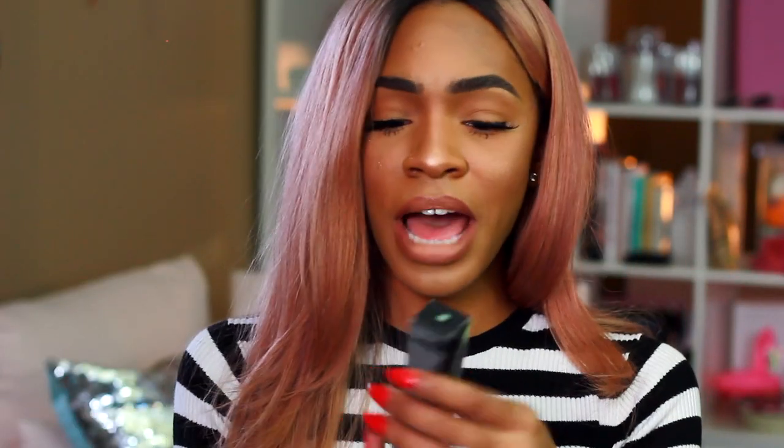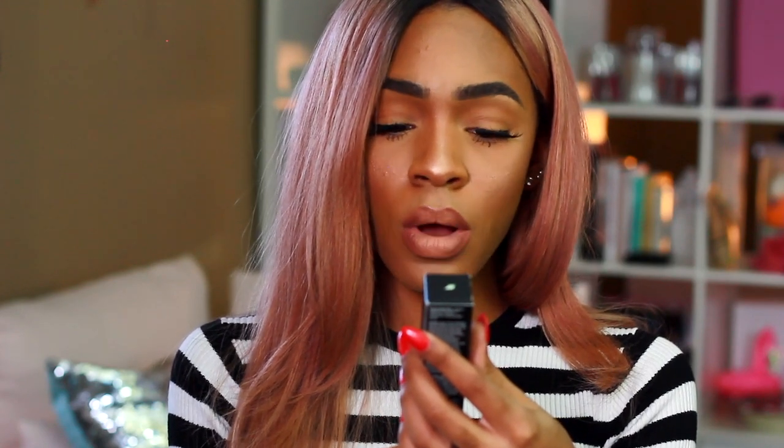I also got the Boscia White Charcoal Mattifying Makeup Setting Spray. I wanted to try this because I've seen Jackie Aina using it and I love mattifying sprays. Even though it's winter and I don't want a dry face, I do like my skin to be a little more matte — I don't really want my face to be shiny. I like hydration but I also like to balance it with a little bit of matte, so I got this in hopes that it would give me that balance.